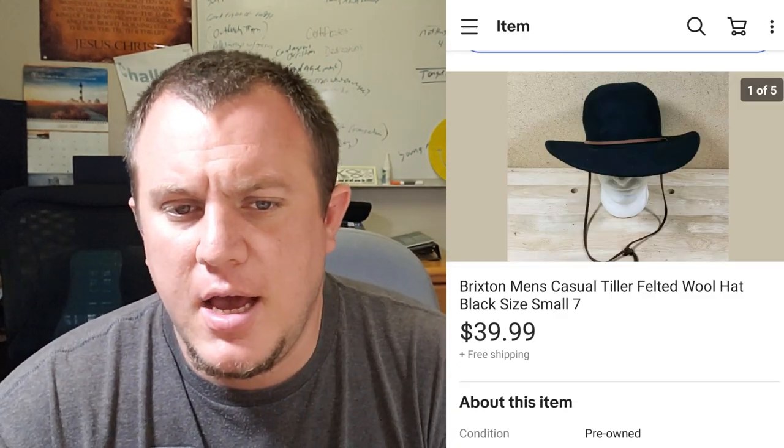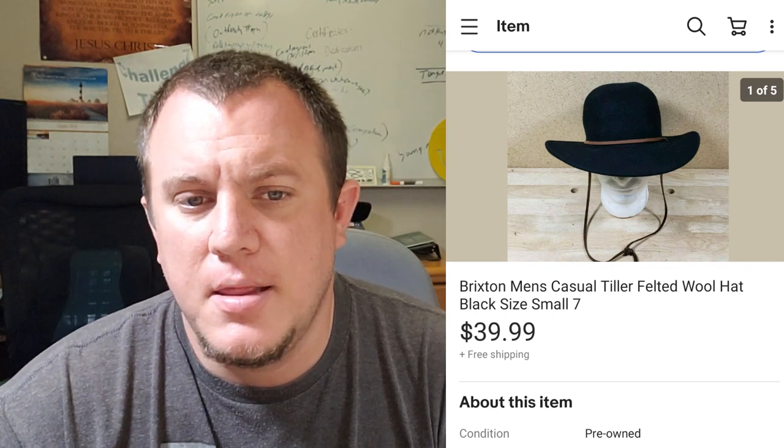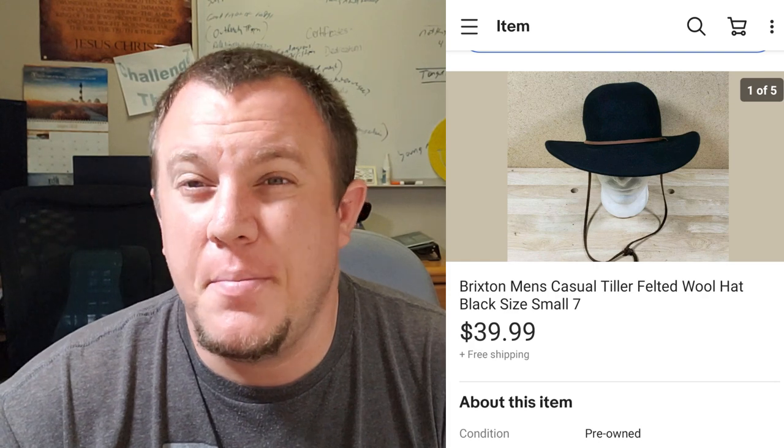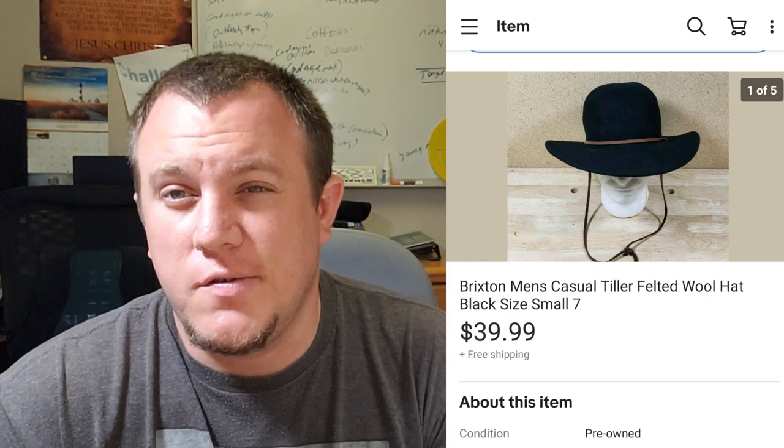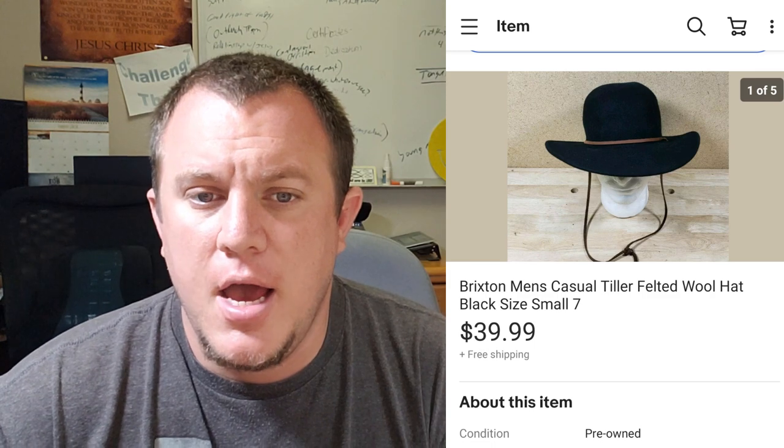Here's a Brixton felted wool hat. I copied someone else's listing that seemed to be the same one I had. This one was a small size seven. It sold for $40 shipped. I paid $5 for it — I got four or five hats from one of my sources, a couple of cowboy hats, this one, and another one, for $5 each. This was the first one to sell at $40 shipped, which was pretty good.